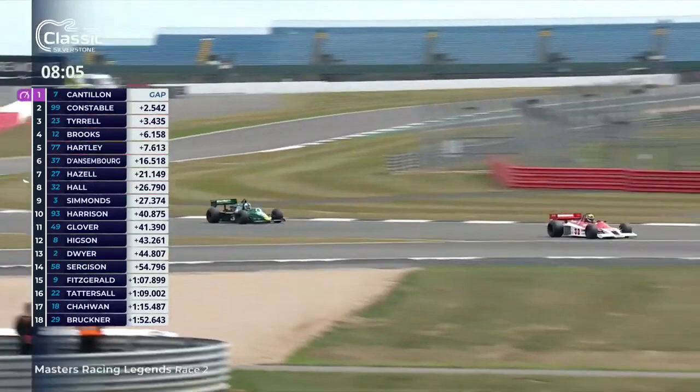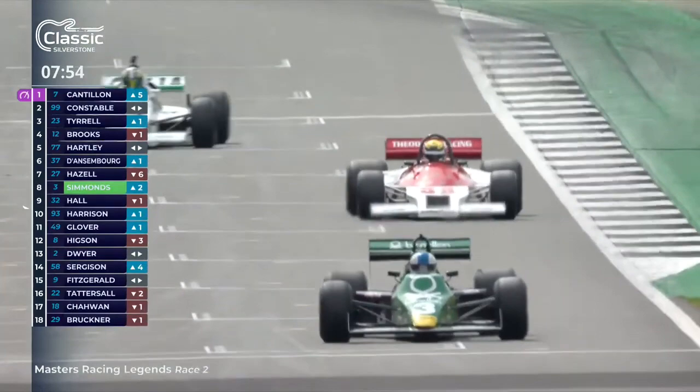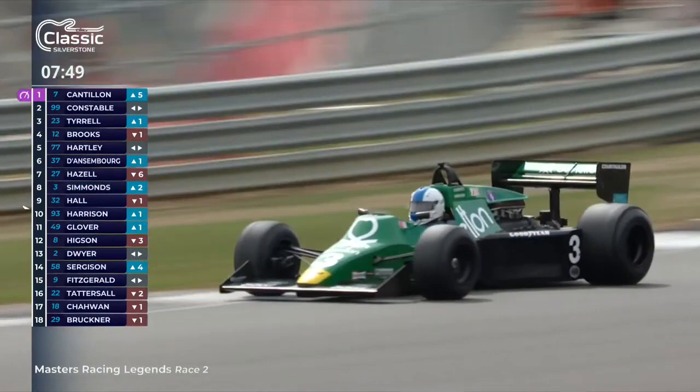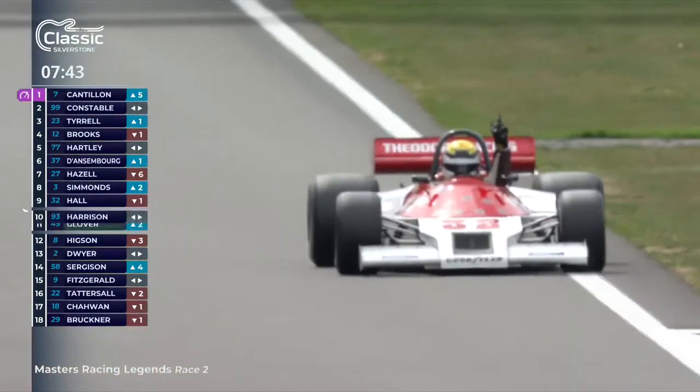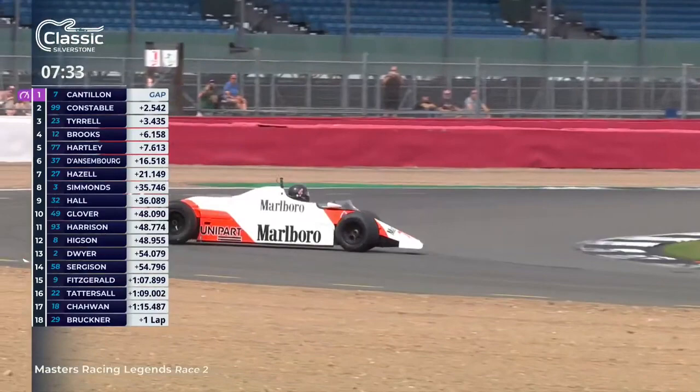There is the Tyrrell 012 behind the Theodore — that's Ian Simmons in the red and white Theodore and the later Tyrrell 012. It looks like the Theodore's in trouble — pulling off to the left, hand out of the cockpit for Philip Hall number 32 in the TR1 Theodore. Trouble for the Theodore unfortunately. Through goes the black Enzyme — and a looping spin for Steve Hartley! So what is it about fifth and sixth? Hartley passed Danseborg, who spun, and now Hartley himself has spun.